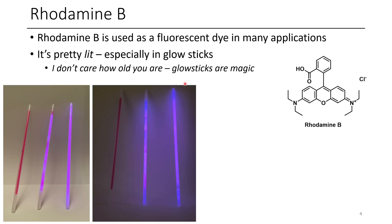I don't care how old you are — glow sticks will always be magical. You can have a mixture of chemicals that's totally normal, then you break a tube, mix the chemicals together, and suddenly it's chemiluminescent. Chemiluminescence is still magical even if we understand the science of it.